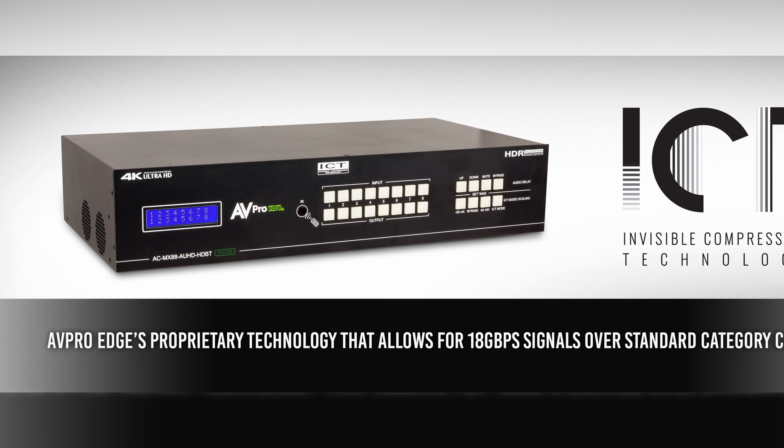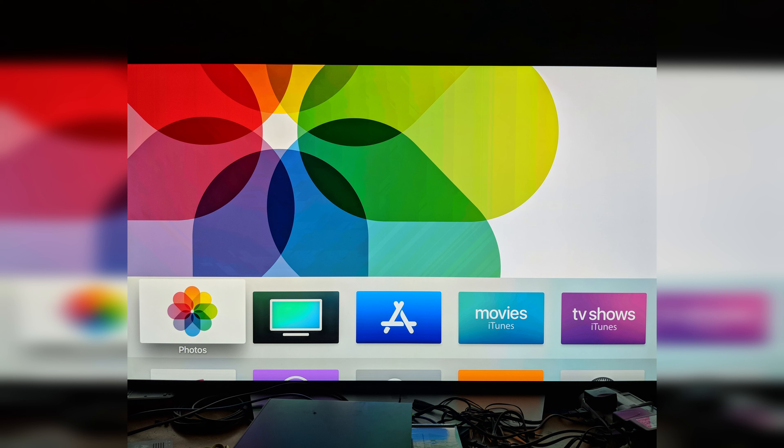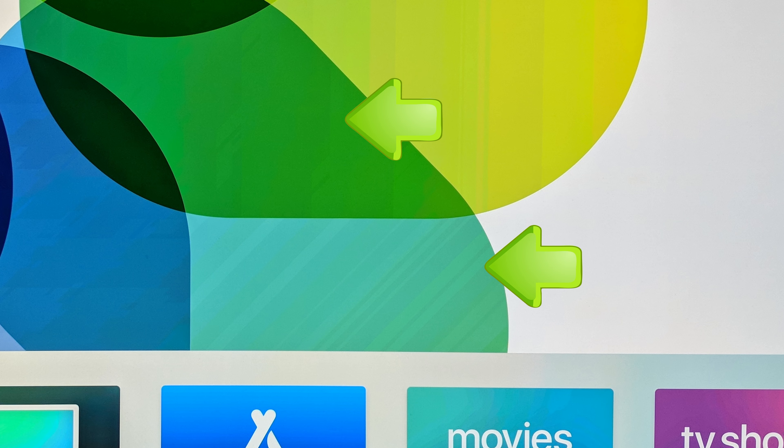We have a couple of distinct advantages. One is what we call our ICT — Invisible Compression Technology. It's a different way to compress a signal from the source to the display, from point A to point B. We feel we have a much better way to do it; it's something we engineered ourselves. One of the biggest hurdles with technologies like HDBase-T is that with the video and audio signal traveling over a cat cable, there has to be some compression, and with compression comes artifacts in the picture. If you look really close or sit really close, sometimes those things can be kind of obvious.